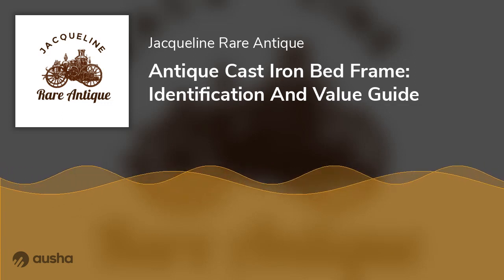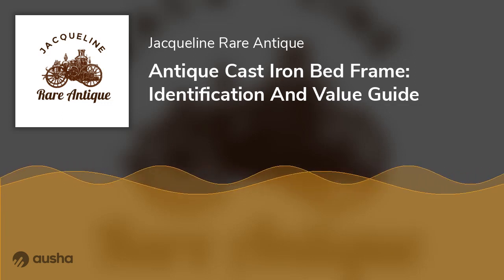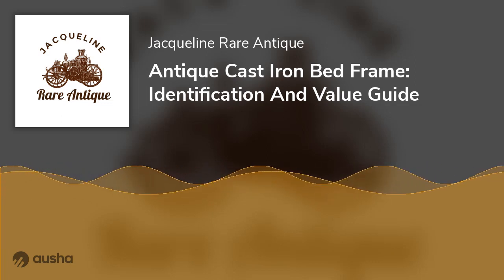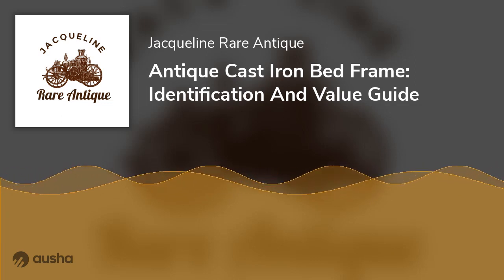During this period, people took great pride in craftsmanship and ensured they created artistic objects that may never fade no matter what. These bed frames had a stunning aesthetic and quality build. They were mostly made from cast iron and have withstood the test of time over the centuries.